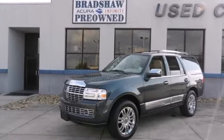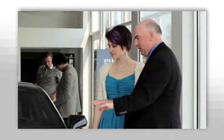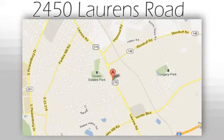Come on in today and see it for yourself. We believe the cars we offer are the highest quality and ideal for your life needs. We look forward to doing business with you. Bradshaw Acura at 2450 Lawrence Road.